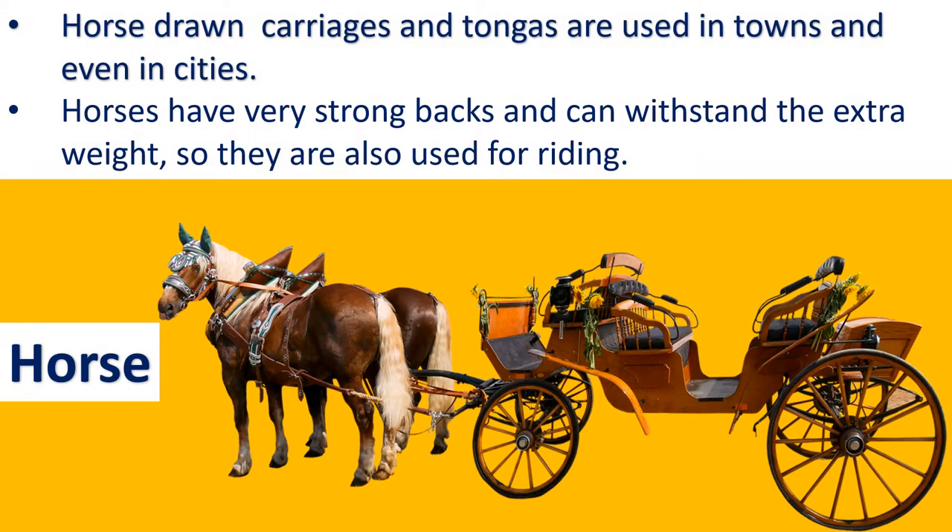The next animal is the horse. Horse-drawn carriages and tongas are used in towns and even in cities. Horses have very strong backs and can withstand extra weight, so they are also used for riding.